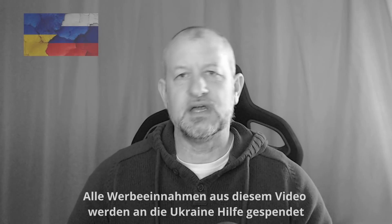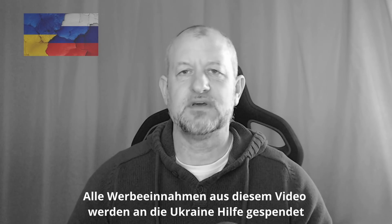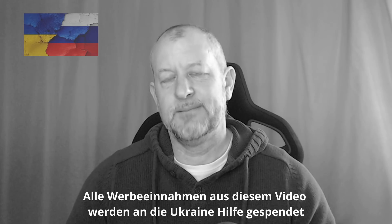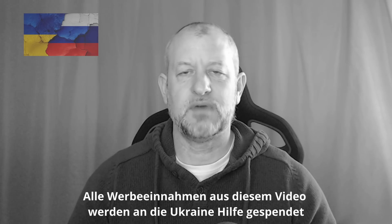Moin Leute, willkommen auf meinem Kanal, willkommen zu Barcrafts. Zweiter Teil von dem Flugabwehrsystem der russischen Armee und wahrscheinlich auch der ukrainischen Armee. Wir müssen ja immer so ein bisschen uns das anschauen, dass wahrscheinlich beide Seiten vielseitige Systeme haben oder einsetzen oder vielleicht einsetzen können.